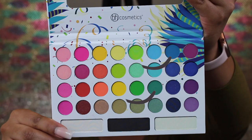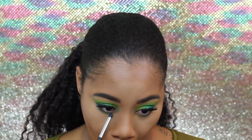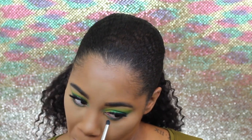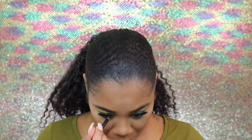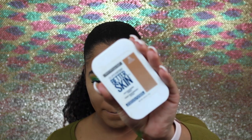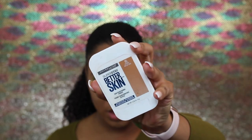For the lower lash line I'm going to go in with that blue and greenish color and smoke out my lower lash line. Now I'm going to go in with the black eyeliner along my waterline. For my inner corner I'm going to go in with this pretty shimmery light green color. Now to brush the powder away I'm going to go in with my Maybelline Better Skin and Coconut.